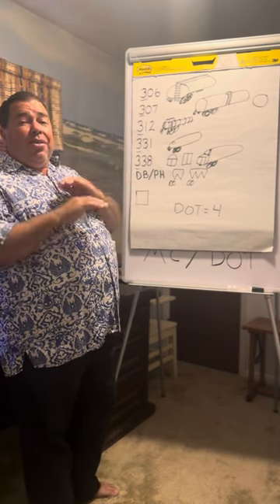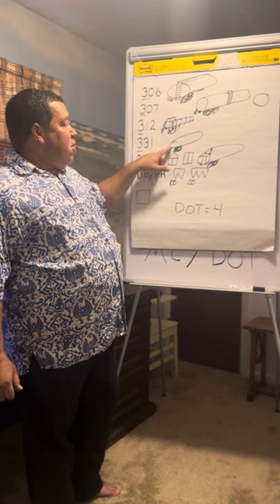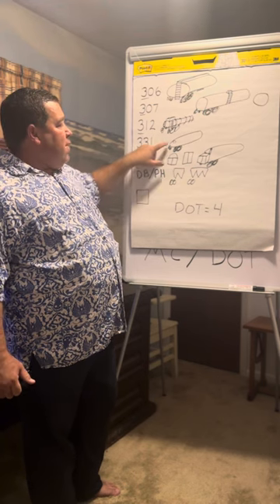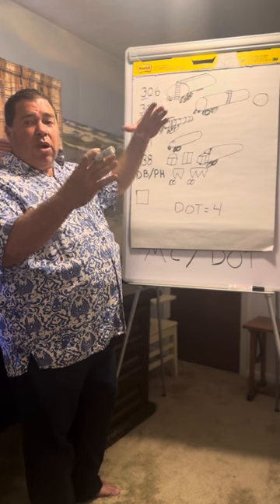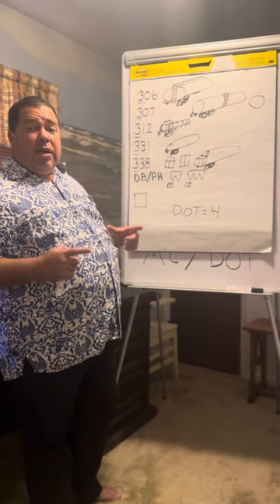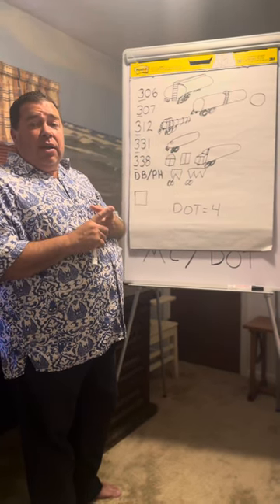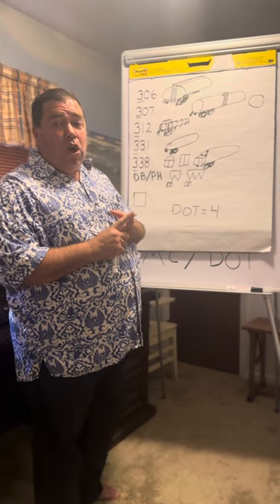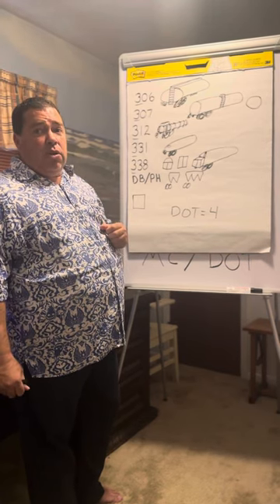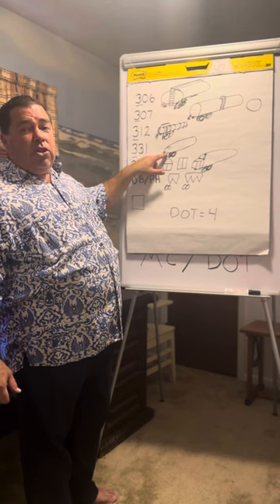Now we're going to get into the MC-331. There is no DOT number for a 331 — it is just the MC-331. You'll notice it's a long oval shape. There's no ladder, because even though you see a round entrance point on the top, it's bolted down with what seems like 50 bolts. The reason is because that's not for you to access. The 331s carry pressurized liquefied gases — propane, chlorine, ammonia — stuff you don't want to access, because if you do, really bad things happen. There's a hose discharge on a reel.